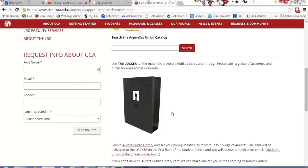Hey guys, it's Joanna in the library and today I'm going to talk about requesting items and having them delivered to the Community College of Aurora. We have a special collaboration with Aurora Public Library and I'm going to show you how that works.